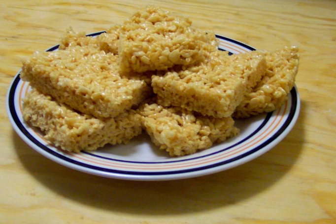Rice Krispies Treats, also called Rice Krispie Treats, Rice Krispies Squares, RKTs, Bars, Buns, Cakes, or Marshmallow Squares, are a confection commonly made through binding Kellogg's Rice Krispies or another crisp rice cereal together using a combination of butter or margarine and melted marshmallows or marshmallow creme.